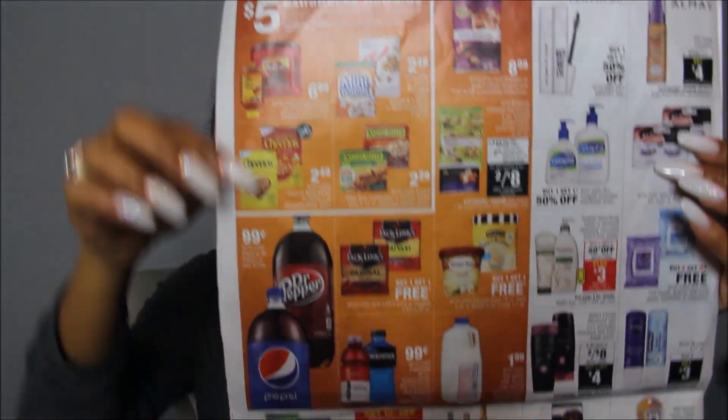Aveeno is buy one, get one 50% off and there's a $3 app-only savings. Haagen-Dazs is buy one, get one free. There are $0.99 Pepsis and Dr. Peppers, and the rest is just some food stuff — not great, but there it is.